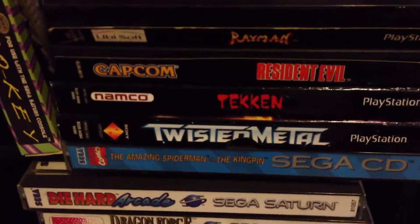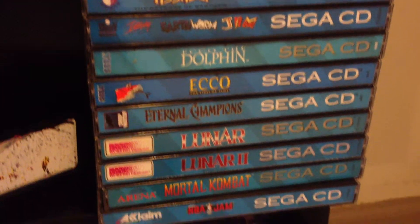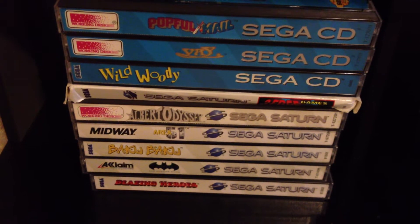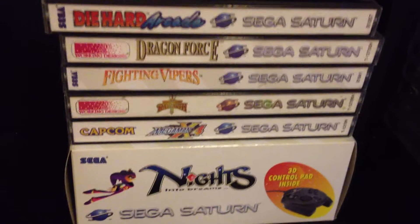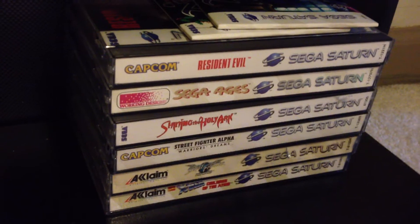Then we're jumping into the Saturn and Sega CD stuff. The Amazing Spider-Man, Android Assault, Earthworm Jim, Ecco the Dolphin 1 and 2, Lunar 1 and 2, Mortal Kombat, NBA Jam, Popful Mail, Vay — which I'm currently playing, it's an awesome game — Wild Woody, the 3-pack, Albert Odyssey, Area 51, Baku Baku, Batman, Blazing Heroes, Dragon Force, Magic Knight Rayearth, Shining the Holy Ark. If anybody's got Mega Man 8 for the Saturn, let me know. X-Men Children of the Atom, Knights, Resident Evil, Sega Ages, and both the demo discs — Christmas and regular.